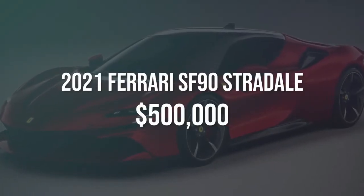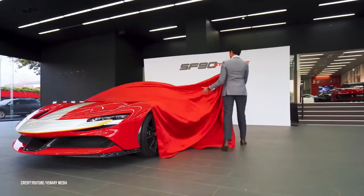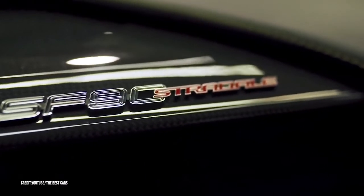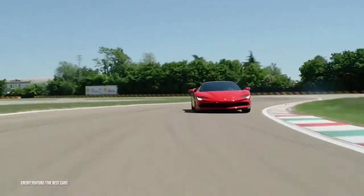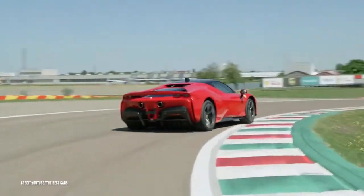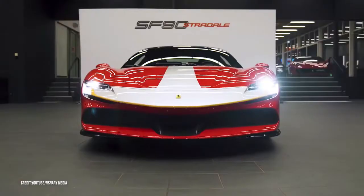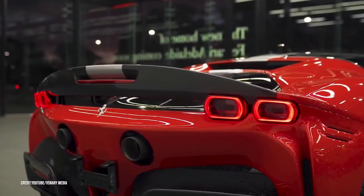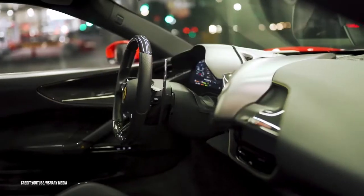Number 4: 2021 Ferrari SF90 Stradale, estimated $500,000. Believe it or not, the most powerful Ferrari ever built will be a plug-in hybrid. According to Top Speed, the 2021 SF90 Stradale's 986 horses will make it faster than even the vaunted LaFerrari. Capable of driving on electricity alone — even if it's just for 15 miles — it rockets from 0 to 124 miles per hour in a jaw-dropping 6.7 seconds. It has three electric motors designed mostly to reduce emissions and support the 4.0-liter V8 ICE engine.